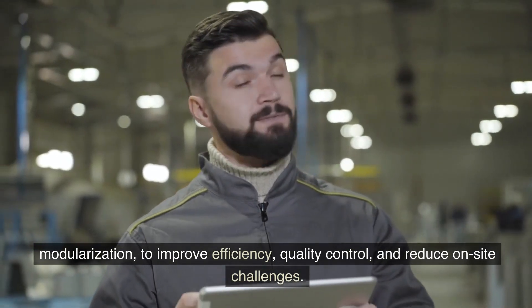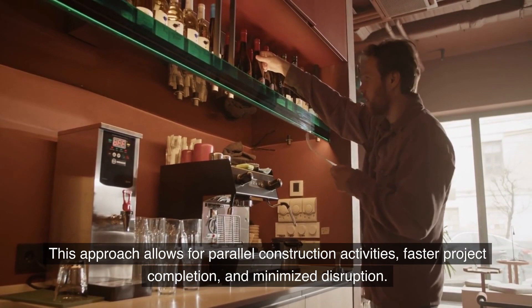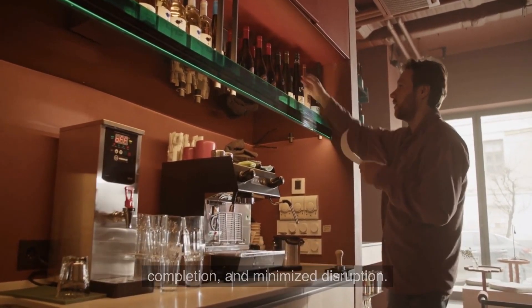Eight: incorporate prefabrication and modular construction. Embrace off-site construction methods such as prefabrication and modularization to improve efficiency and quality control and reduce on-site challenges. This approach allows for parallel construction activities, faster project completion, and minimized disruption.